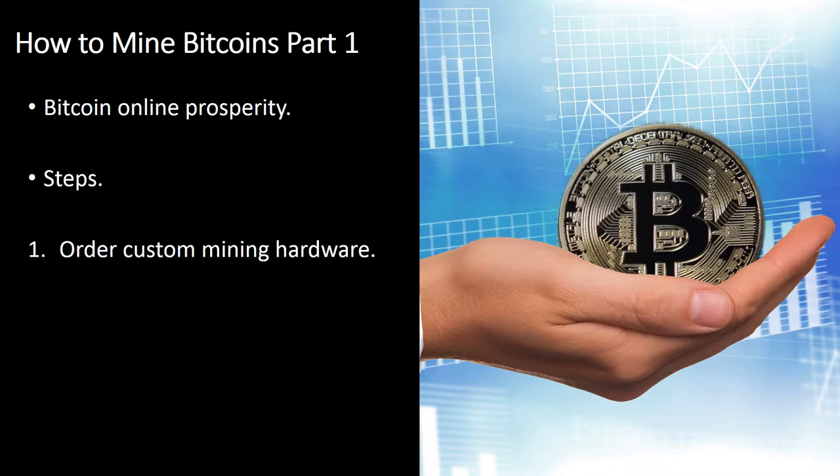Order Custom Mining Hardware. When Bitcoin first started, it was possible to mine using basically your desktop's CPU and GPU. Whilst this is still available, the income from running this technique is unlikely to be profitable. You will be spending far more on electricity than you would earn mining coins.